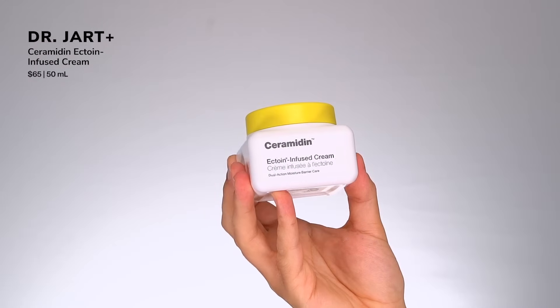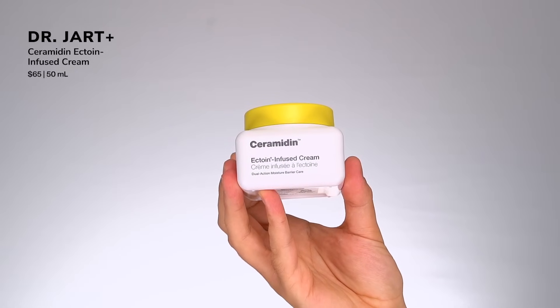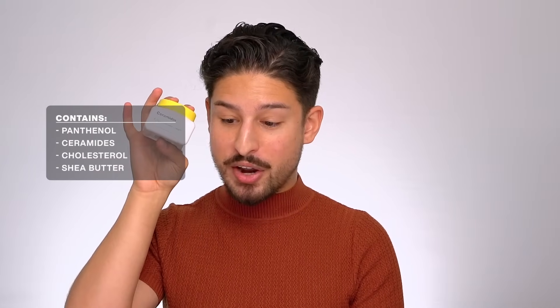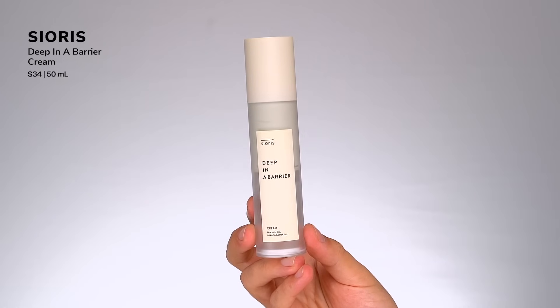One of my favorite discoveries of the year — from Dr. Jart, their Ceramide and Ectoin Infused Cream. Ectoin, from a chemist perspective, is a gorgeous ingredient derived from bacteria that thrive in very harsh environments, making it excellent at supporting the skin's defenses, very hydrating and soothing. It also features panthenol, ceramides, cholesterol, and shea butter. When you first apply it, it feels a little like a paste, but it sheers out really nicely. It treads the line between cream and balm — I use it with my retinoids or on sensitized areas around the eye.